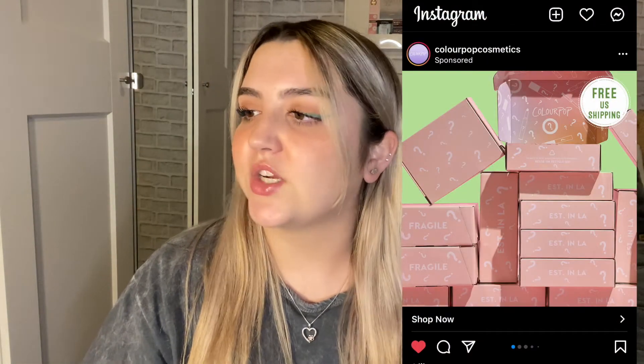Hello everybody, it's Hannah and welcome back to my channel. So I'm super excited today because I'm going to be unboxing a ColourPop mystery box. I saw an ad for it on my Instagram and they were offering three different mystery boxes: the Secret Stash, the CP Confidential, and the Mega Mystery Box.